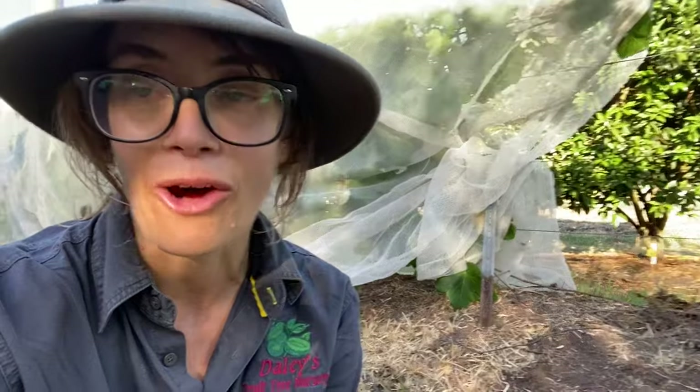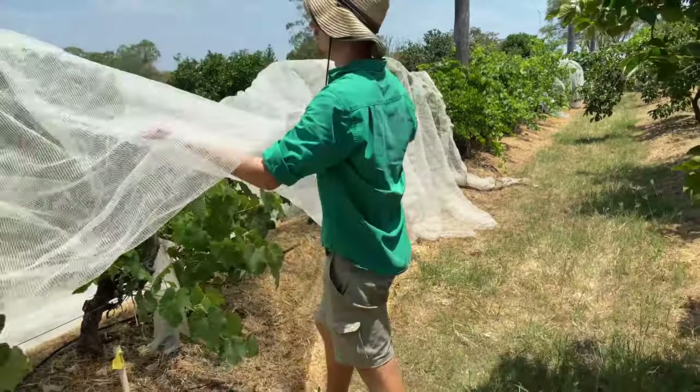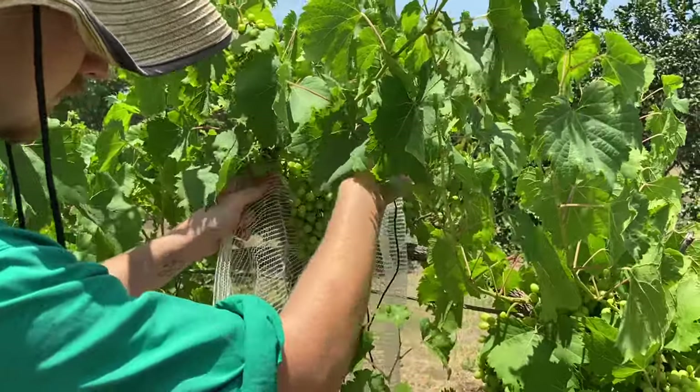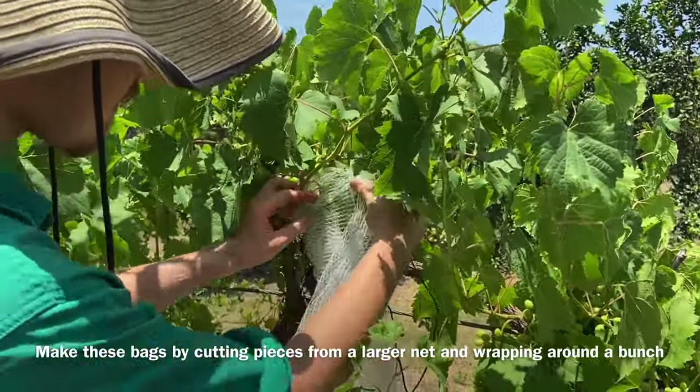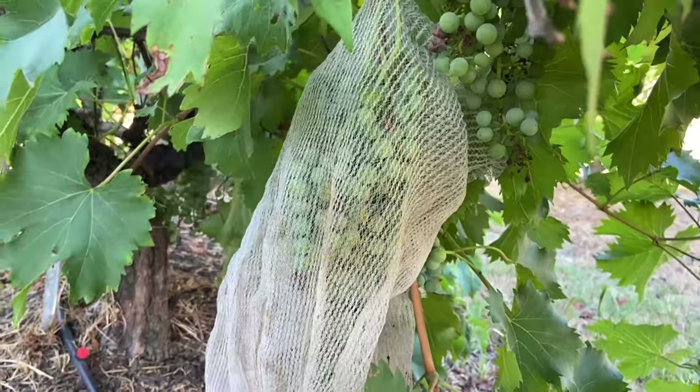The best thing you can do to save your grapes for yourself is to put a net over the vine. You can simply get a large net and drape it over the top of the vine and tie it off, or you can get some little netted bags and tie them around individual bunches to keep those grapes nice and safe from the birds.